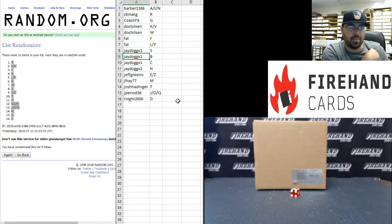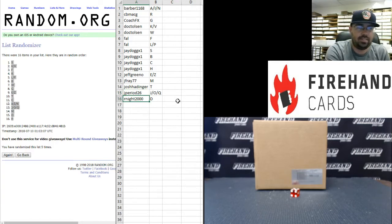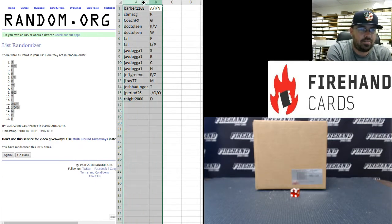J-Dog X1 with S, B, C, H. Jeff Greeno with the letters E and Z. J-Fray77 the letter M. Josh Hattinger with the letter T. J-period26 the letters J, O, and Q. And R92000 you have the letter D. All right, those are your letters everybody — good luck.